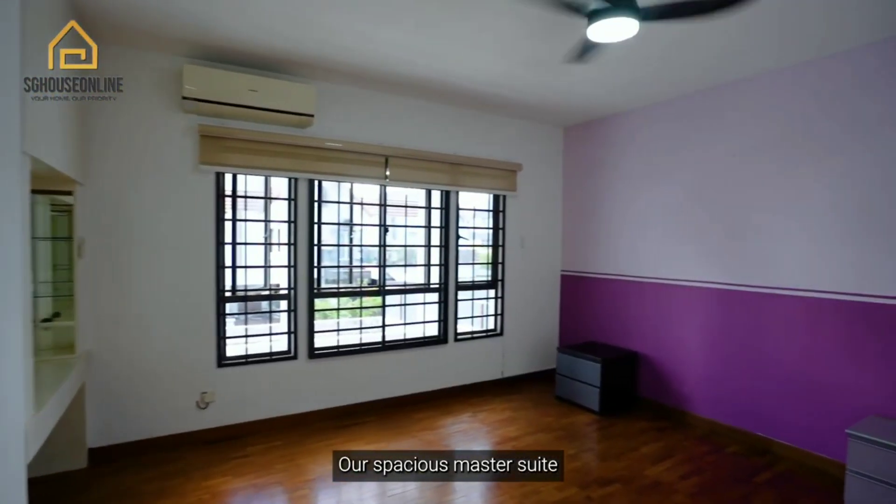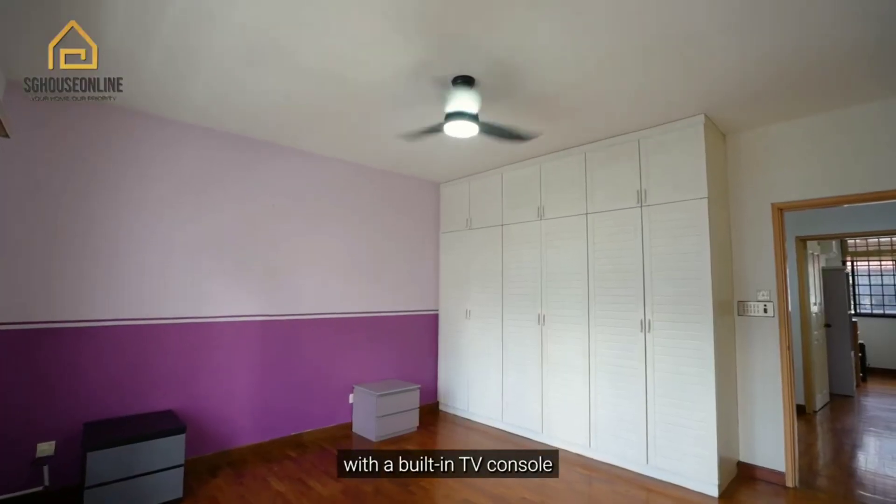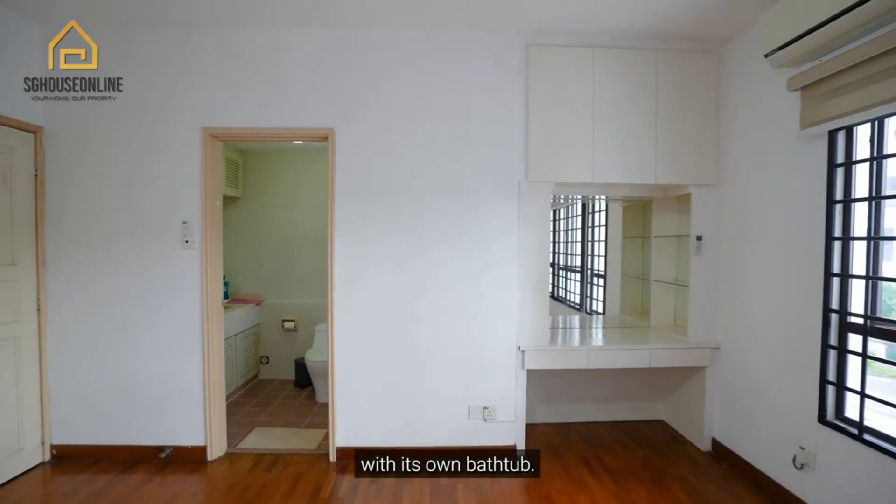Our spacious Master Suite comes with plenty of space for an office study on top of a king-sized bed with a built-in TV console, as well as a large ensuite with its own bathtub.